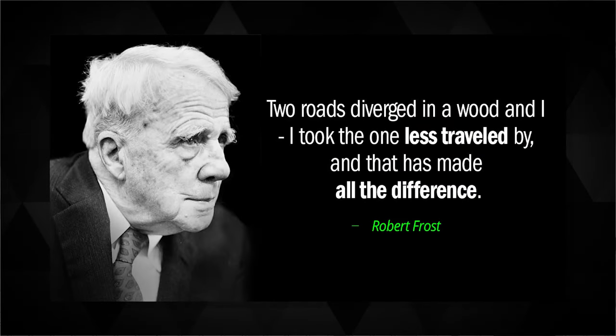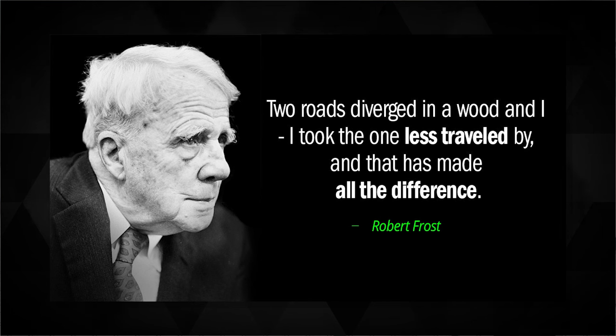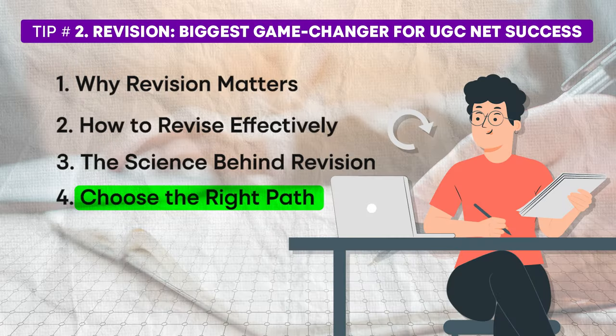As Robert Frost famously said, 'Two roads diverged in a wood. I took the one less traveled by and that has made all the difference.' You have a choice: revise what you have already studied and increase your chances of passing, or focus on new topics at the risk of not qualifying. The right choice seems clear — so just make the right one now.